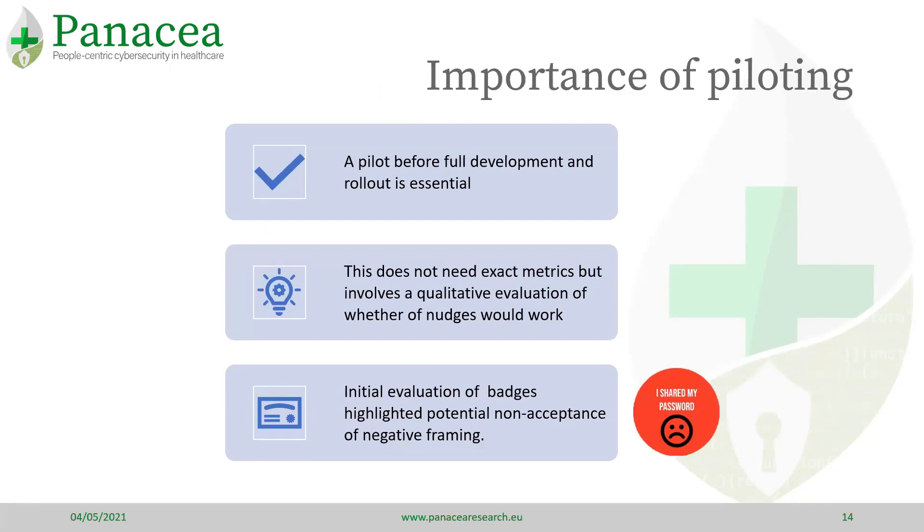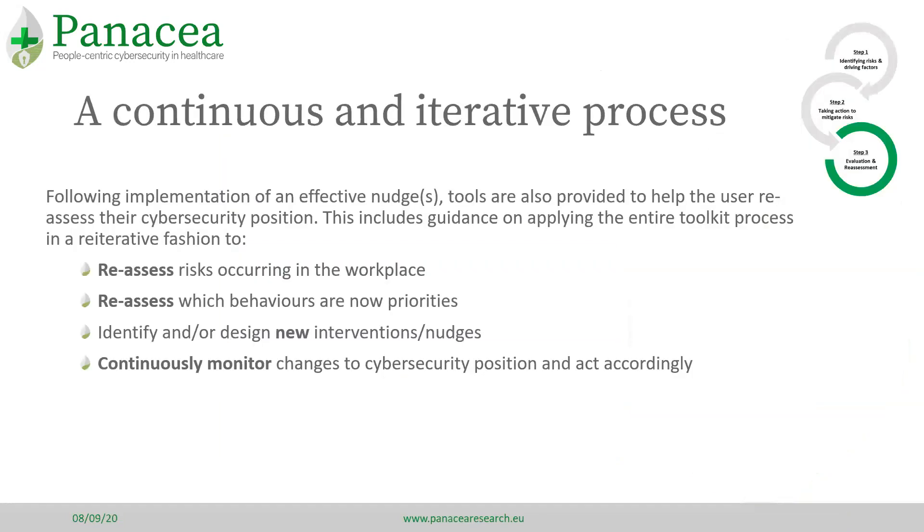Take our badges example. In the workshop people thought disincentives would be a good idea, but when we initially prototyped the badges and sent them out for review, there was some initial pushback and fear that people would not accept the negative framing. Lastly, it is important to treat nudge development as a cyclic process where the effectiveness needs to be continually assessed and new nudges developed as necessary.